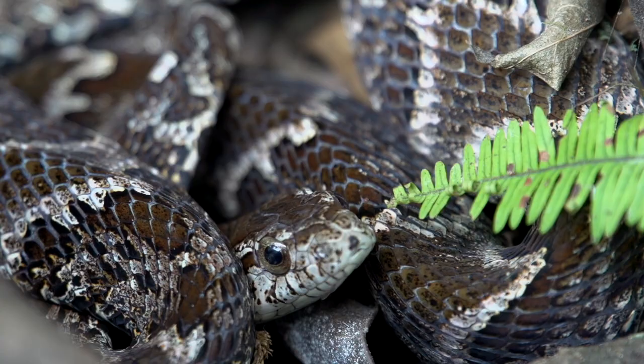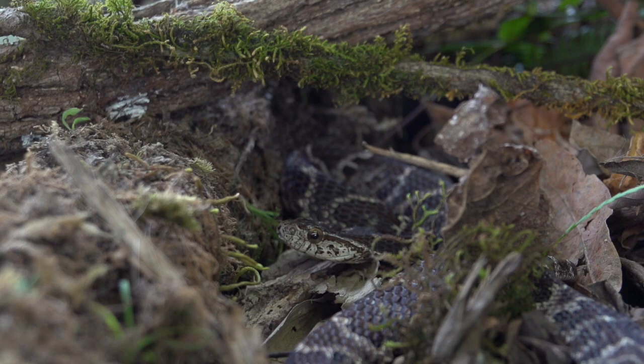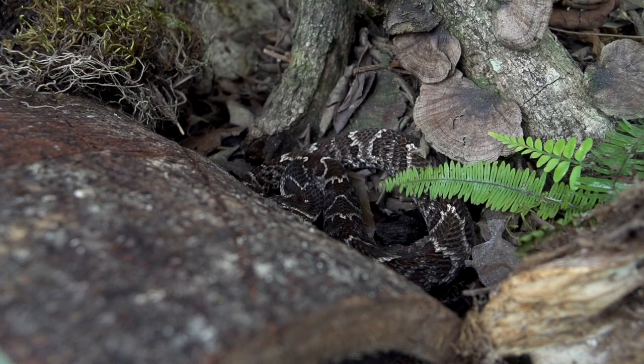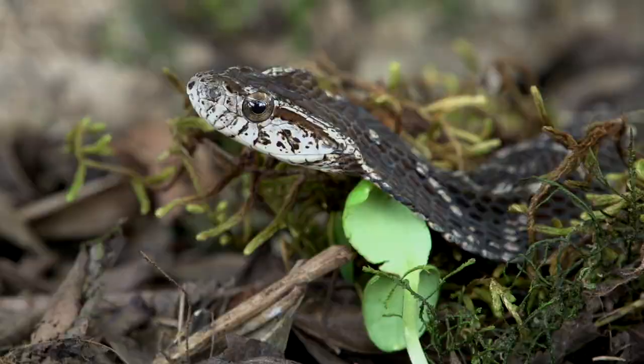This aggressive snake looks incredibly like the highly venomous and dangerous fer-de-lance. It has a hair-trigger temper, but with no large fangs filled with venom.